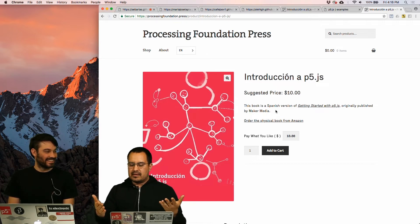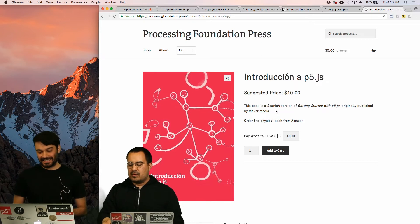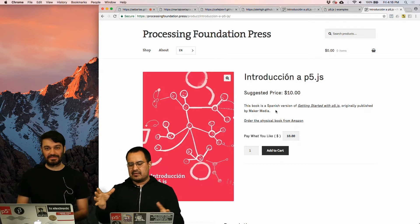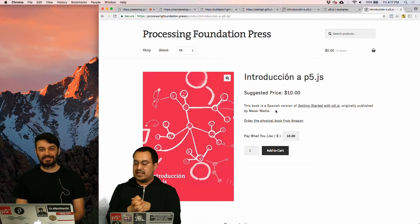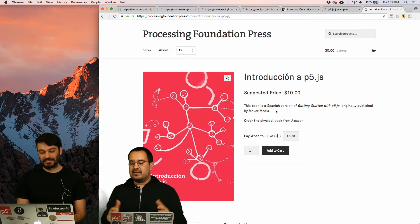If you follow ProcessingFoundation on Twitter or on Medium.com, we wrote a post both in English and Spanish where we show the whole process behind the internationalization of P5JS, because it took a lot of years and there are a lot of people who collaborated on this, and we're super excited to be able to finally release it to the public.